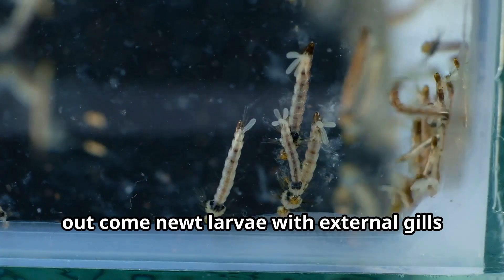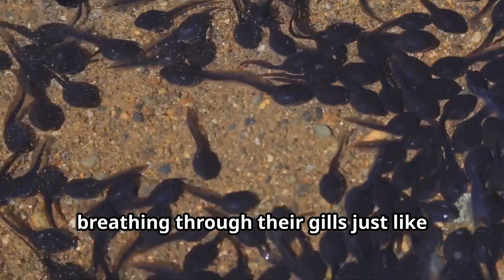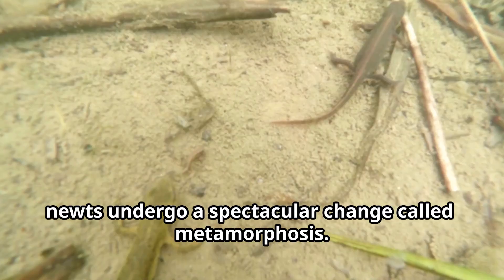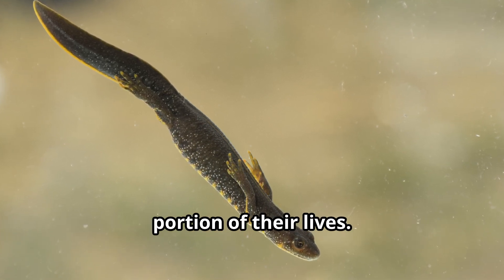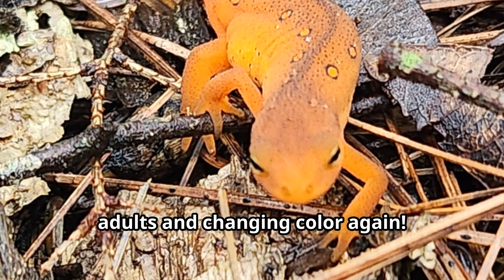When these eggs hatch, out come newt larvae with external gills that look like tiny feathers on the sides of their heads. These baby newts live entirely in water, breathing through their gills just like fish do. As they grow, newts undergo a spectacular change called metamorphosis — their gills disappear, they develop lungs, and many species move onto land. Some newts, like the eastern newt, turn bright orange during this teenage eft stage before returning to water as adults and changing color again.